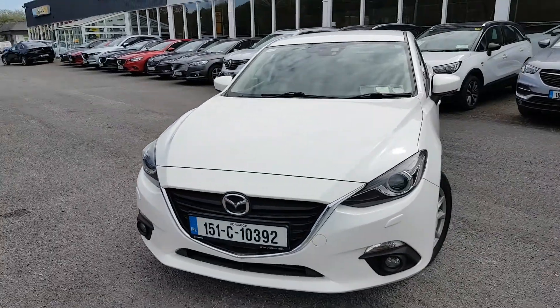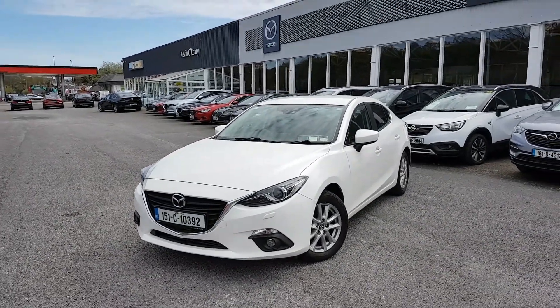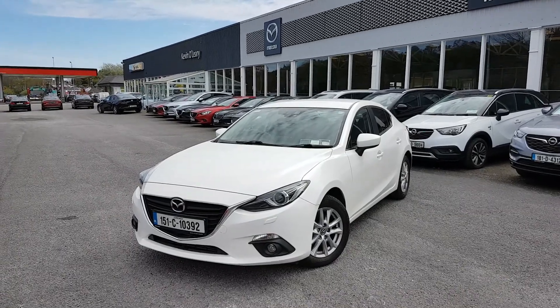So that's our 151 Mazda 3 Executive SE. This comes with a low rate of finance and you can get this car with 0% deposit here at Kevin O'Leary's Bandon.